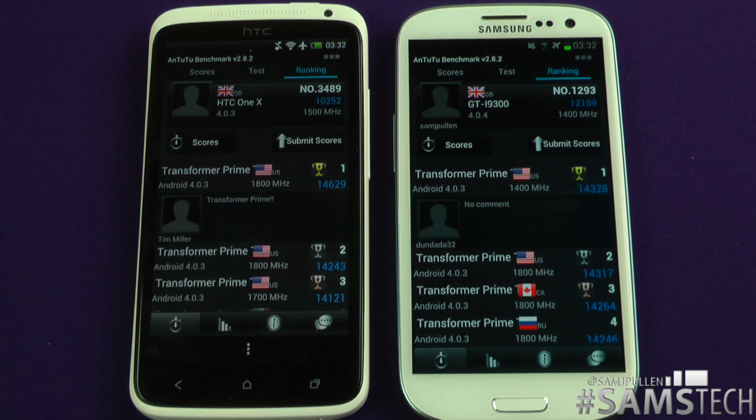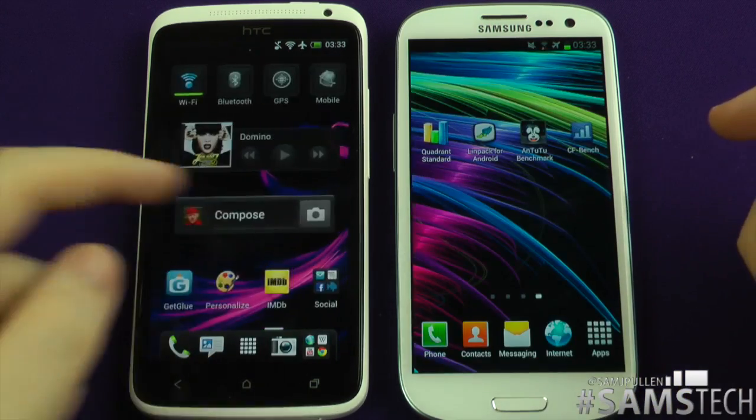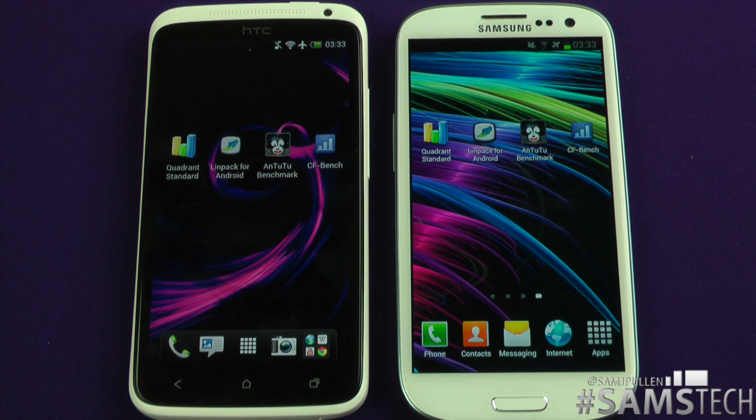The One X puts up a valid effort but unfortunately doesn't pack as much punch as the Galaxy S3. What do you think is better? Do you prefer Linpack over Quadrant and Antutu? Speaking from daily use, the Galaxy S3 is a little bit faster and smoother. The One X with a software update could hopefully come up to par. I'm also going to run CF Bench — click the icon if you want to see that. Any questions about these benchmarks or anything Galaxy S3 or HTC One X related, hit me up below. Follow on Twitter, subscribe for more, and don't forget to hit that like button — cheers!